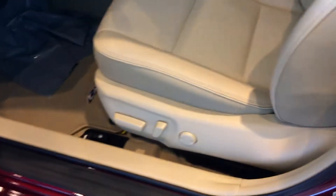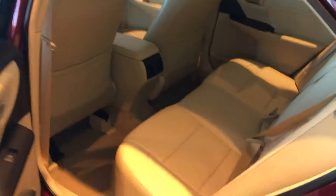Power windows and power door locks, power driver seat with lumbar support. Plenty of room in the back for three additional passengers.